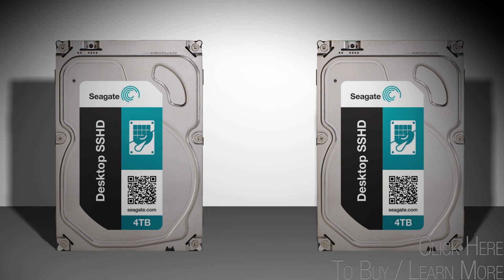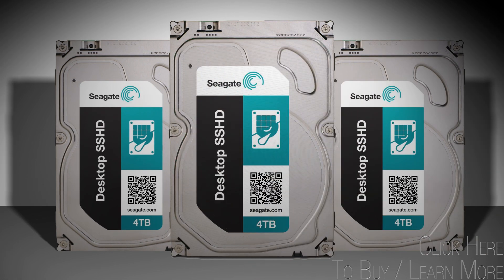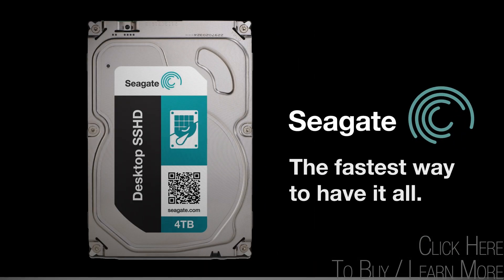With up to 4 terabytes of massive storage capacity combined with SSD-like performance, Seagate's solid-state hybrid drives are the fastest way to have it all.